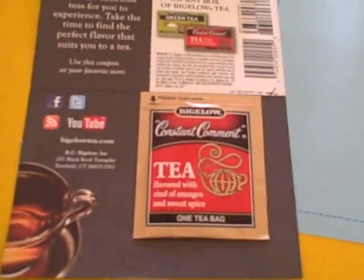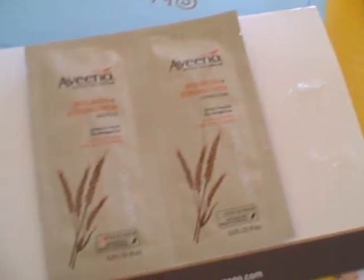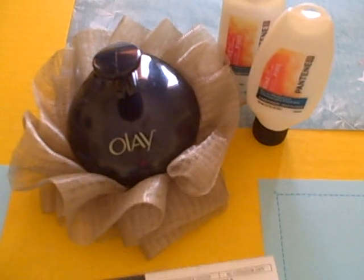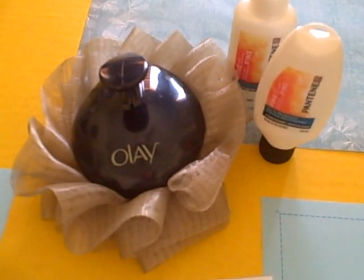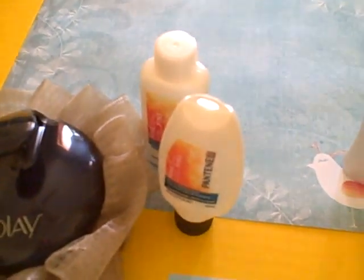From Bigelow they were giving a free tea sample away so we received that in the mail. From Aveeno they were giving away free shampoo and conditioner. Procter & Gamble a little over a month ago had a fun giveaway for college students and my son is a college student, so we got a free body scrubber and free Pantene shampoo and conditioner samples.